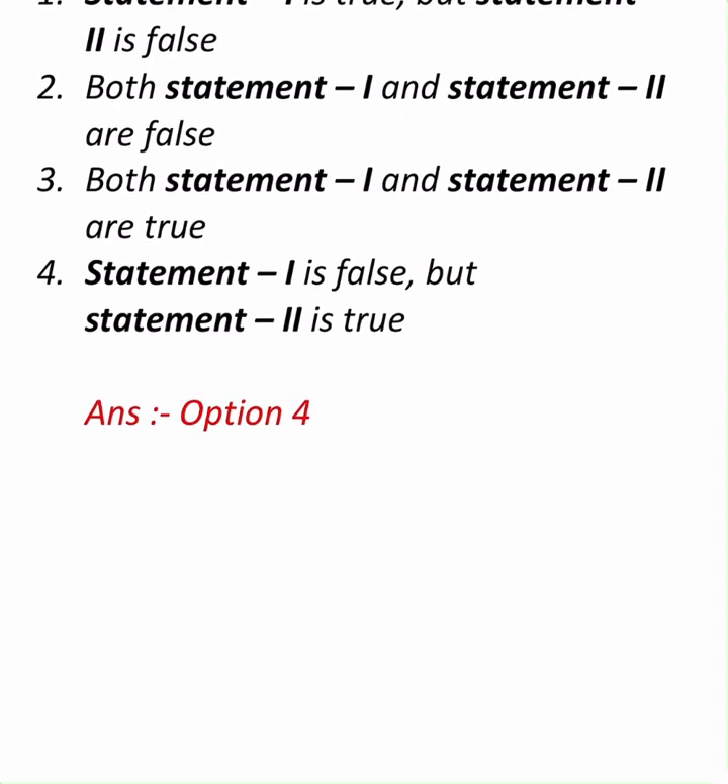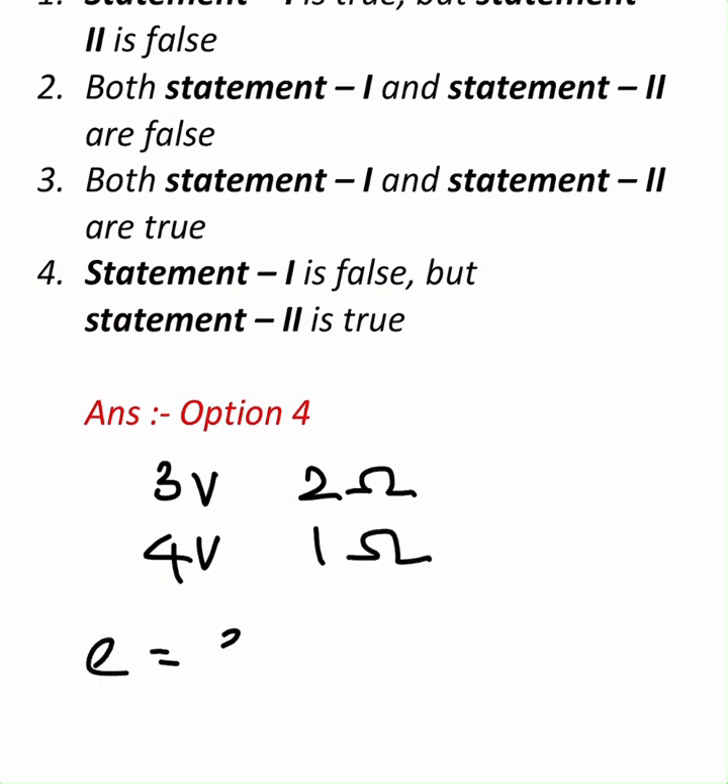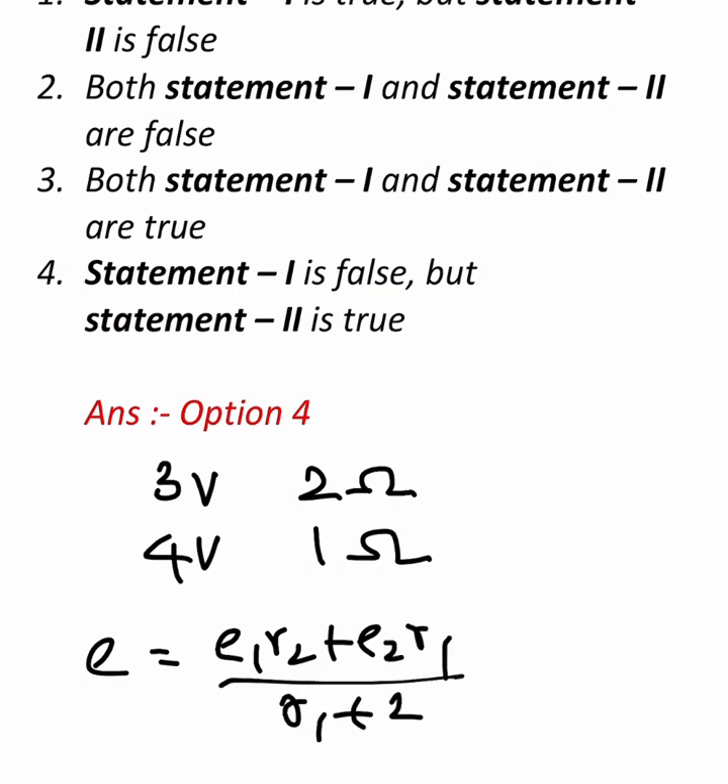Now if you want to check for yourselves, let us take two batteries. Battery one: EMF 3 volts, internal resistance 2 ohms. Battery two: 4 volts, internal resistance 1 ohm. The resultant EMF formula is (E1·R2 + E2·R1) / (R1 + R2). Substituting: (3×1 + 4×2) / (2 + 1).